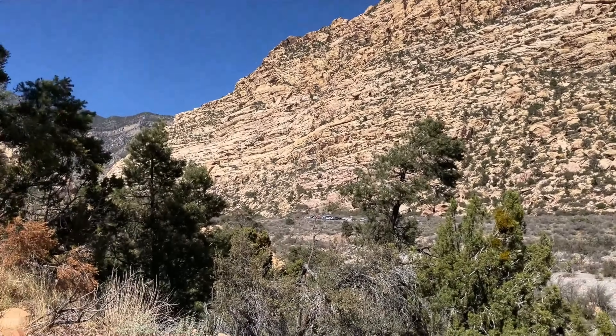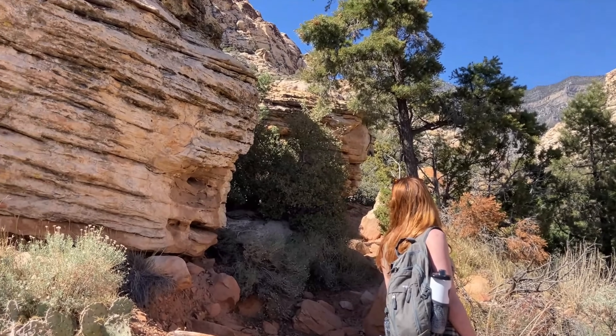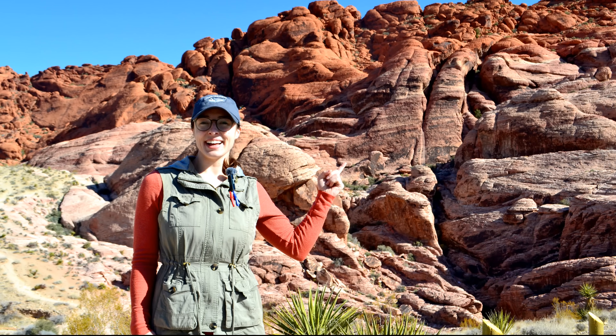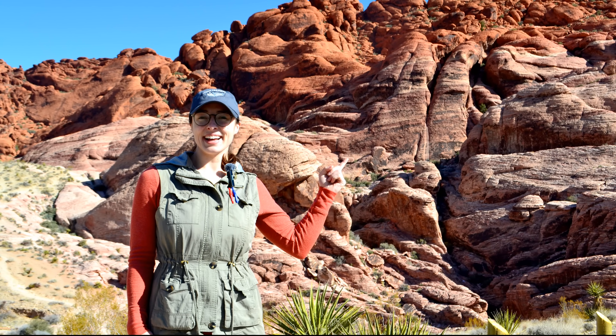I think they keep the track sites a little secretive because they're still studying them and don't want too much human impact. But anyway, let's get back to these amazing dune deposits and what we can tell by looking at their structures.